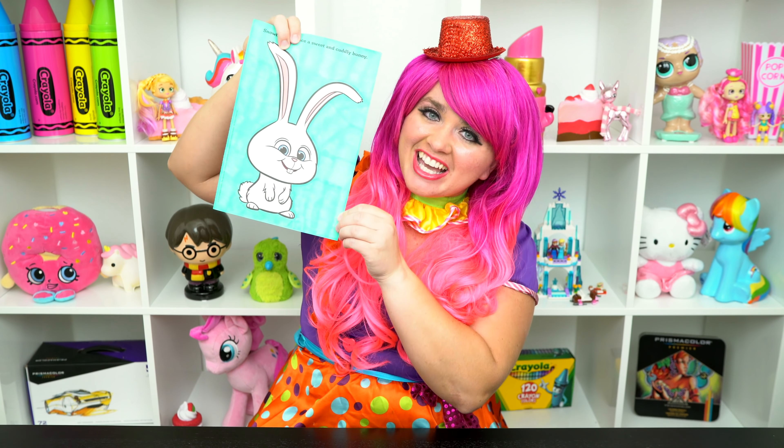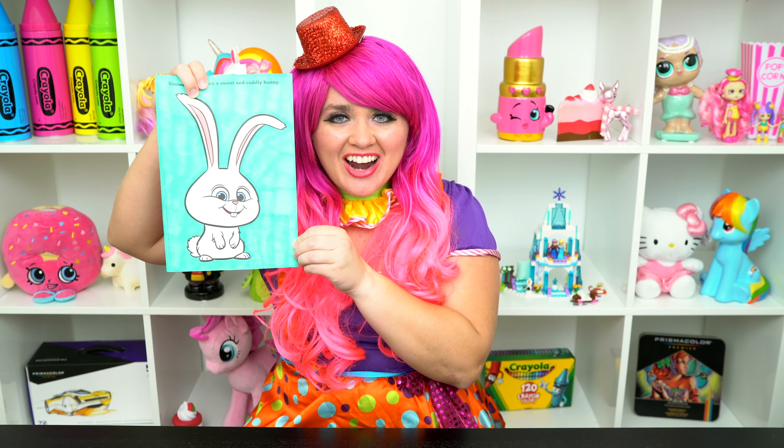Alright guys, thanks for watching. I'm Kimmy the Clown. Hope you had fun coloring along with me today. Snowball is just the cutest little bunny. Have a colorful day and I'll see you tomorrow!